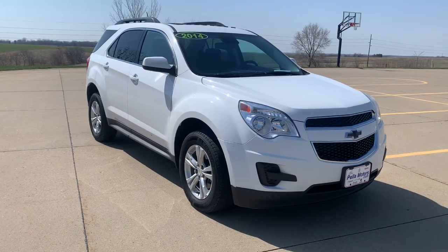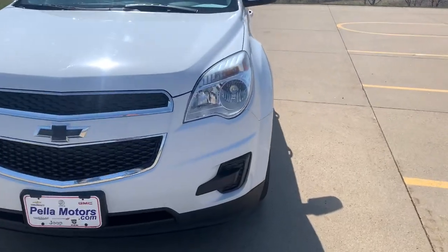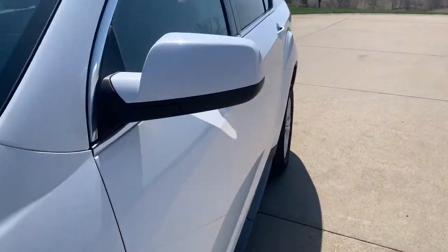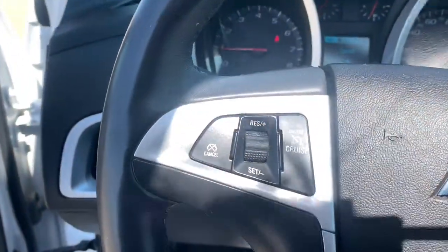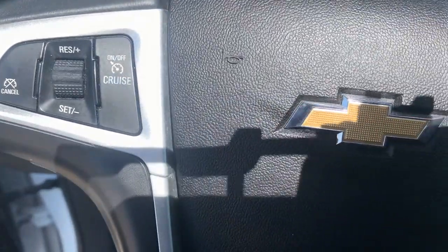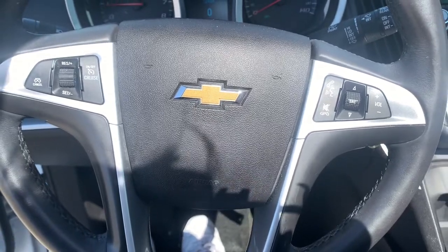Introducing the 2014 Chevrolet Equinox. With less than 200,000 miles on the odometer, this vehicle stands out from the rest. The advanced safety features, passenger-friendly cabin, generous cargo space, and connected technology of the Equinox help you navigate every twist and turn of the road with confidence and style.